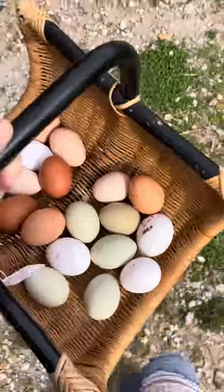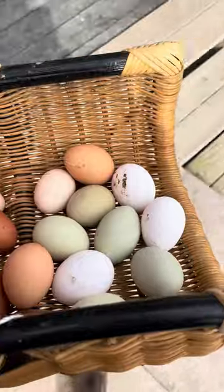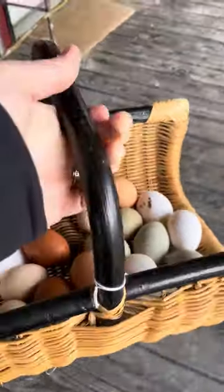My eggs in my new basket that I purchased — not meant to carry eggs in, but I wanted to show off my new thrift store purchase. Five dollars! I got a prettier one in the house, I'll show you that in a minute.